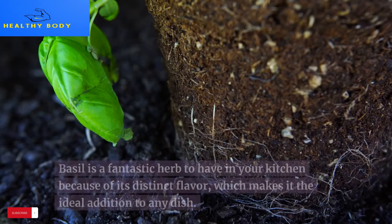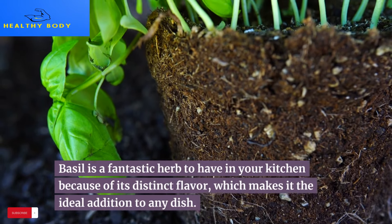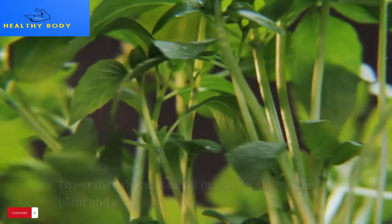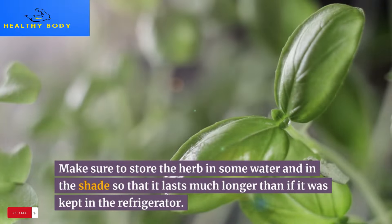8. Basil. Basil is a fantastic herb to have in your kitchen because of its distinct flavor, which makes it the ideal addition to any dish. Keep in mind that it needs to be kept at a minimum temperature of 40 degrees Fahrenheit — lower than that can result in black stains on the plant and a ruined flavor. Store the herb in some water and in the shade so that it lasts much longer than if it were kept in the refrigerator.